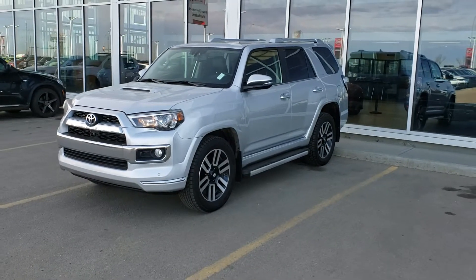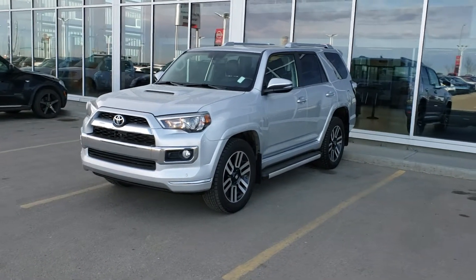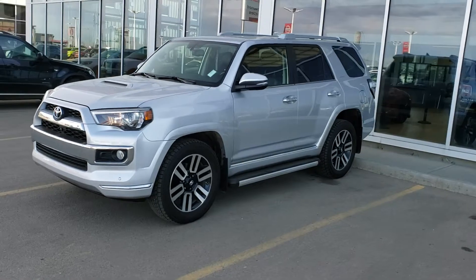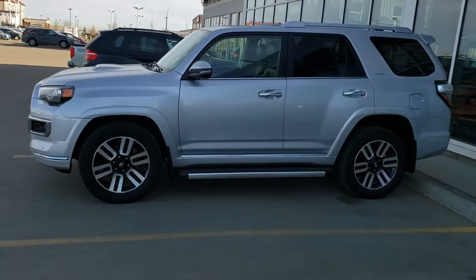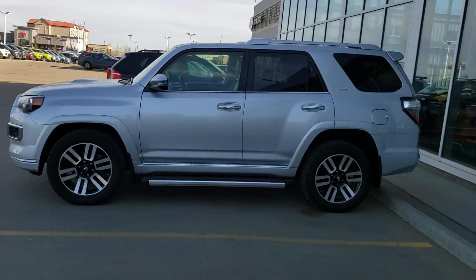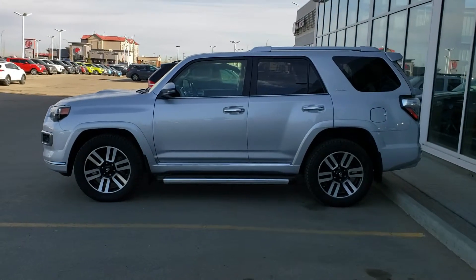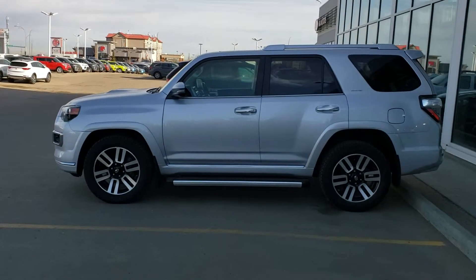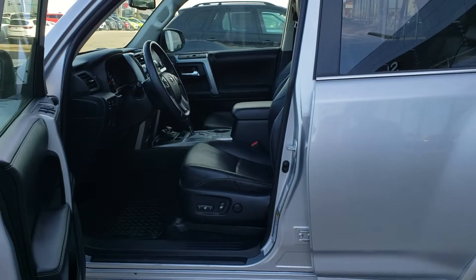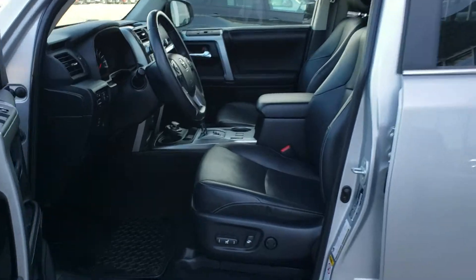Good morning, Ben here from Shiro Nissan. Here is the 2016 4Runner you're interested in. The body is in good shape. This one is Limited, does have a 3M coating, running boards, remote start, leather — nice and clean.